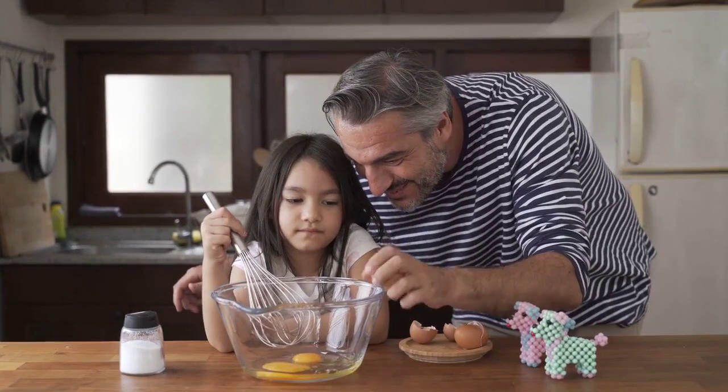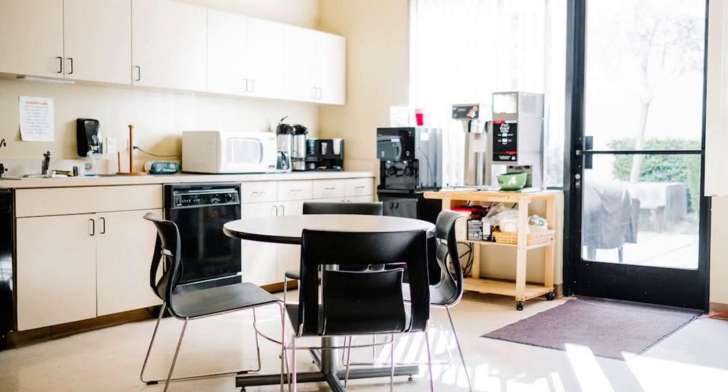Welcome to our stunning 13-lock budget house tour. Today, we're going to explore a beautiful 975-square-foot home that is not only affordable, but also boasts an incredible design.